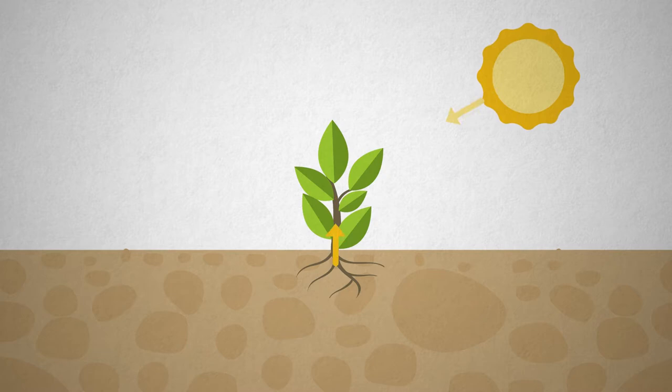The first ingredient plants need in their quest to make food is sunlight. Plants absorb sunlight using the chlorophyll in their cells. Chlorophyll also gives plants their distinctive green coloring. Sunlight provides the energy needed for the process.